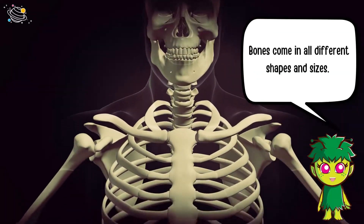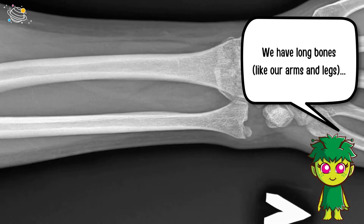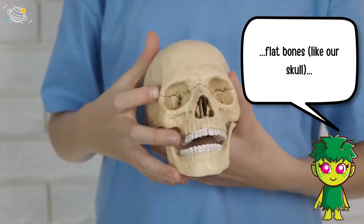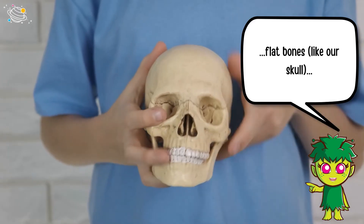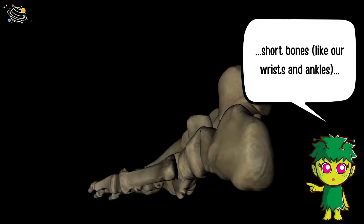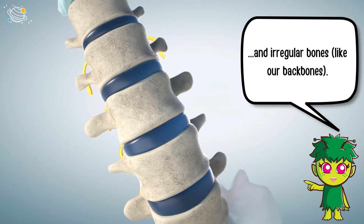Bones come in all different shapes and sizes. We have long bones like our arms and legs, flat bones like our skull, short bones like our wrists and ankles, and irregular bones like our backbones.